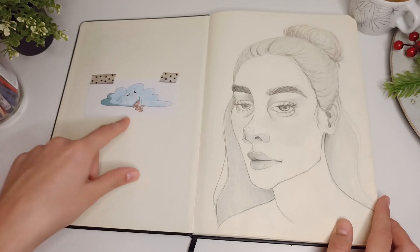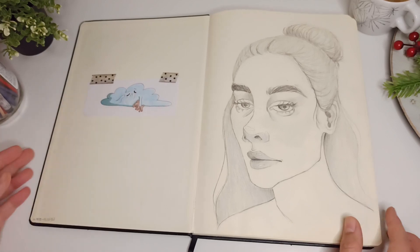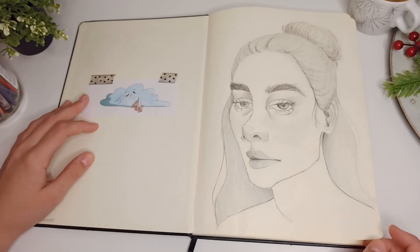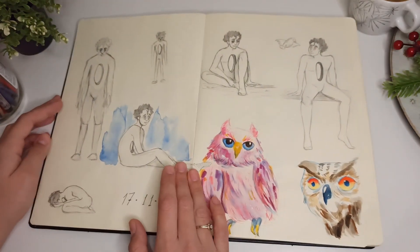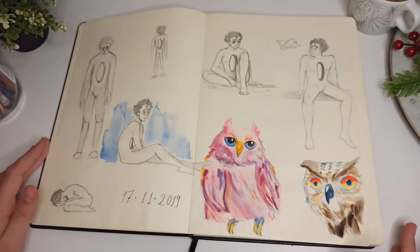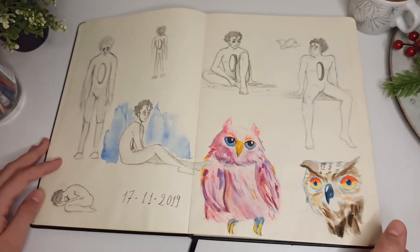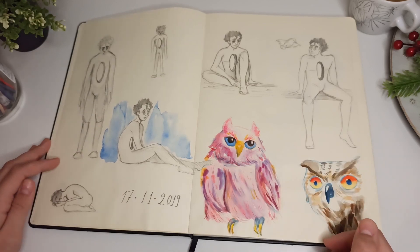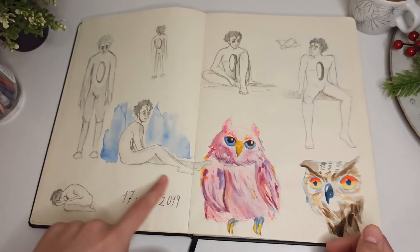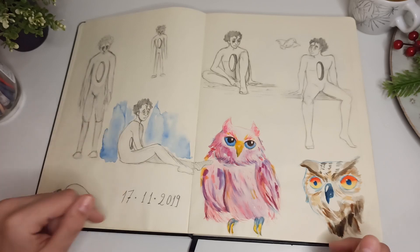I drew this cute little cloud with a teddy bear and put it here so I won't lose it. Then I did some character design of a sad boy with a hole on his chest — I think I was just sad at that period and wanted to draw something sad too. This is my favorite sketch.